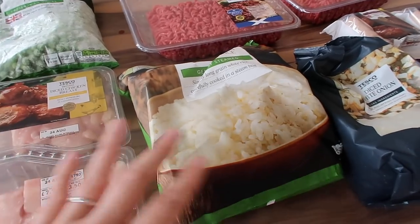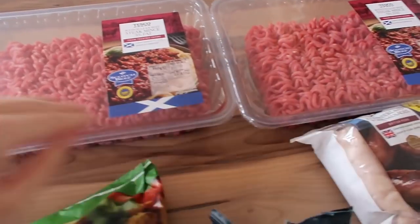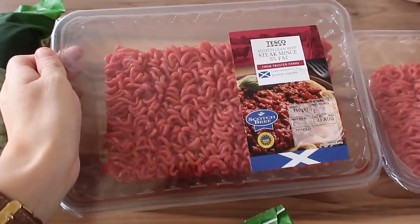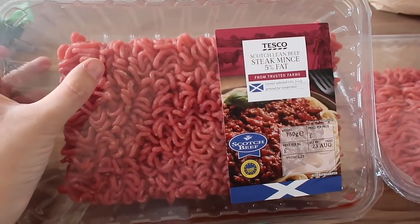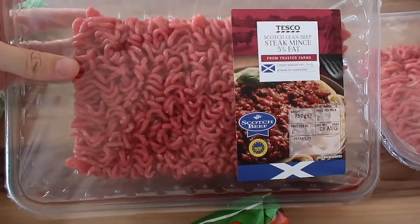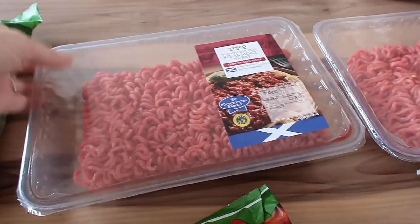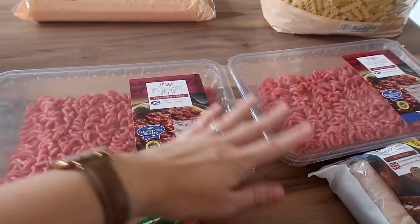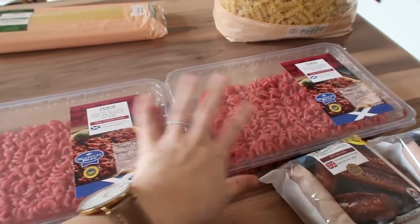So I'm going to get stuck in. I'm going to show you the things that I bought today followed by my meal plan. First up, some meats and frozen things so I can get those put away. I have two packets of the 750 gram 5% fat steak mince. I get the 5% fat one because it's better for us and I feel like you get more for your money because most of the weight isn't fat — it's all meat. I got two packets of those, as I'm doing batch cooking that's why I got a lot more than usual.